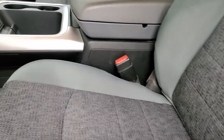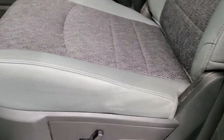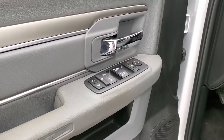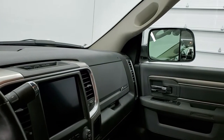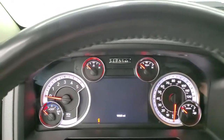Inside, the Bighorn package gives you the gray cloth interior. You get the power driver's seat and both front seats are heated — no rips or tears on there. You do get driver's side lumbar, factory floor mats throughout, auto headlamps, power pedals, power windows, power locks, power mirrors, remote start, and power folding mirrors. I always like showing both sides so that you know all the options are working on the truck.